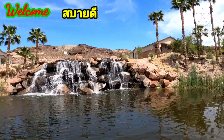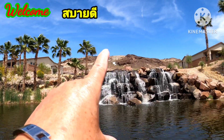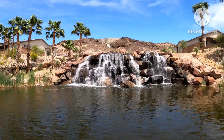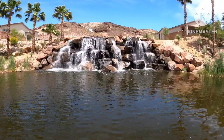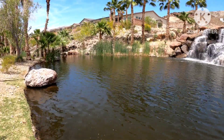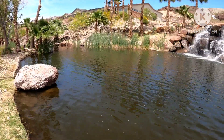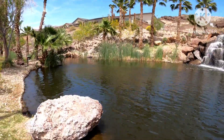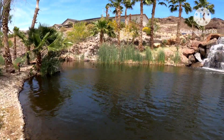Waterfall! See the waterfall come up from the mountain up there, all the way up there and come down. Wow, beautiful! Let's take a walk a little bit. Wow, so beautiful.